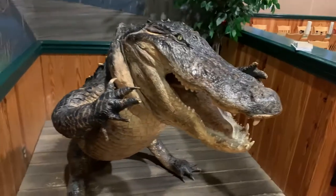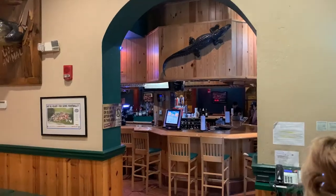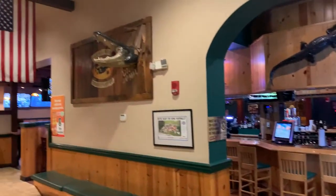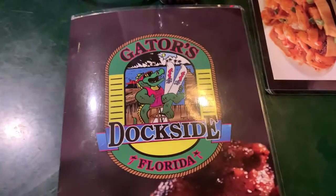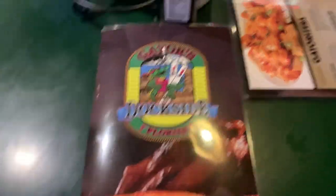Holy smokes, we're greeted by a gator! You can see they've got the bar in there, a gator sticking out of the wall, and some seating over here. Here's the menu — Gators Dockside Florida: wings, ribs, seafood, and sports.